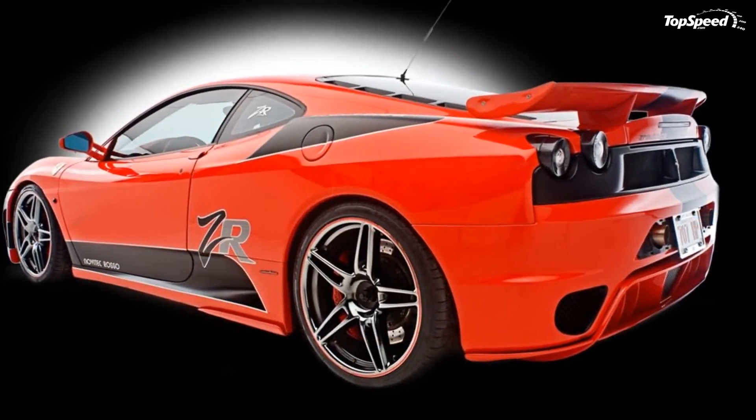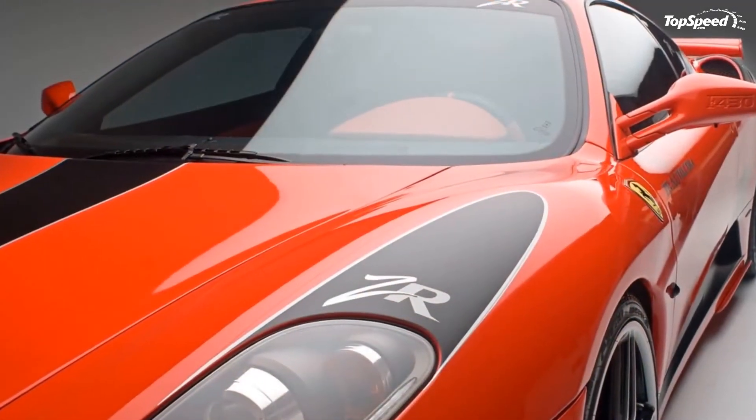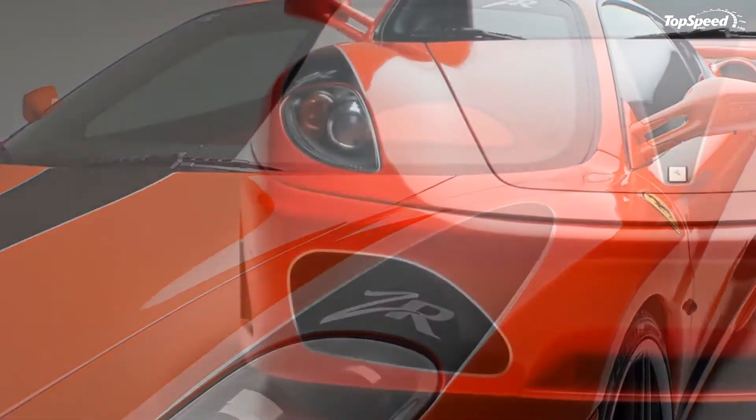Do we see a 1200 HP F430 in our future? Maybe, maybe not, but we'll get back with more details as soon as they are released.